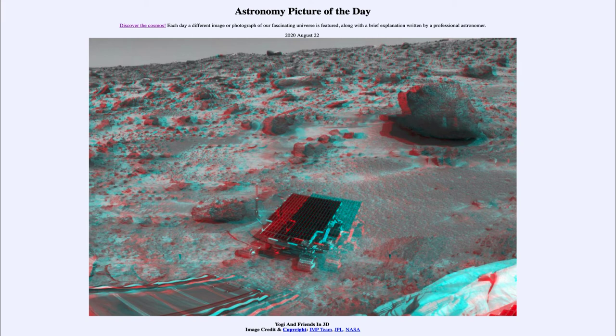Previous landers like the Viking landers back in the 1970s were able to do a lot of work, explore, take samples, and test them on Mars. But again, they were confined to just that area where they landed. So this was the beginnings of being able to explore the surface of Mars in more detail.